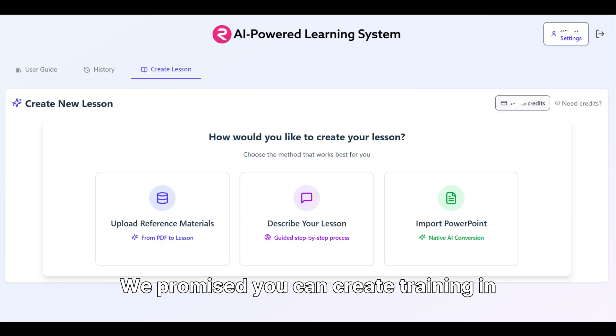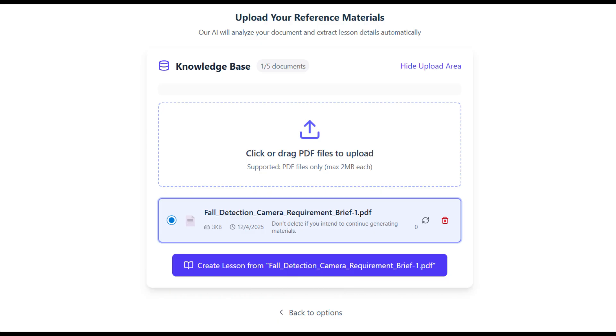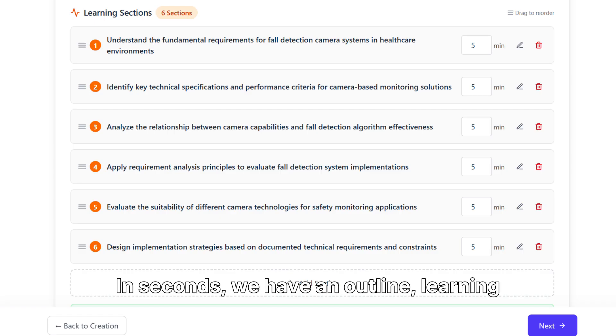We promised you can create training in minutes. Let's prove it. We need a mandatory lesson for our sales team. Let's make it specific, demanding, and ready in minutes — in seconds.